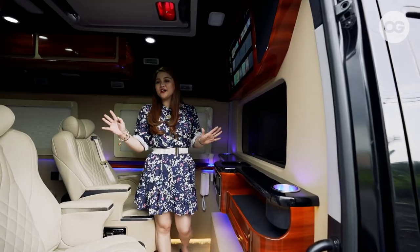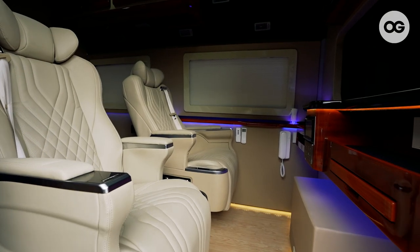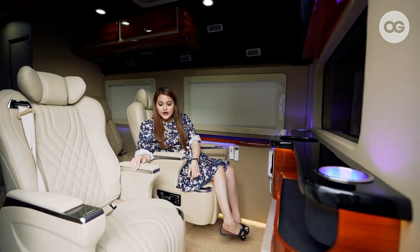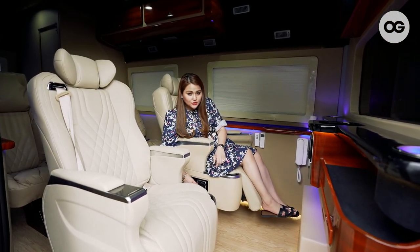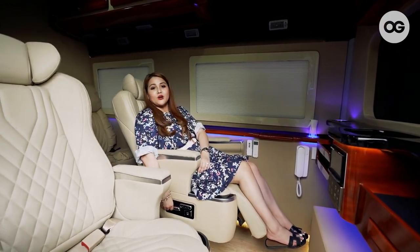Hey guys, welcome to our van. So here inside, you can see we have two Lazy Boy seats over here. This one is already equipped with a massage, heater, and then you can recline this automatically. You just have to press this and we can recline the seat. You can also recline the back part.